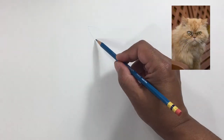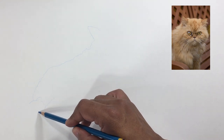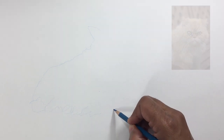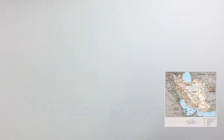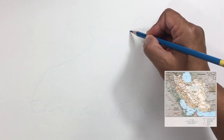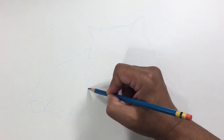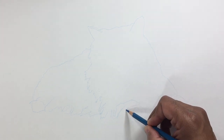The Persian cat is a long-haired breed of cat characterized by its round face and short muzzle. It's also known as the Persian long hair in English-speaking countries. The first documented ancestors of the Persian were imported into Italy from Iran, historically known as Persia in the West, around the year 1620. It was developed first by the English and then mainly by American breeders after the Second World War.